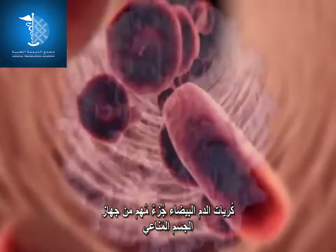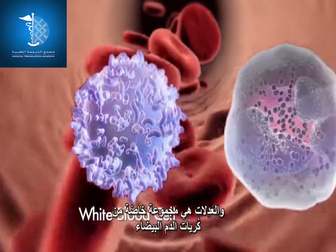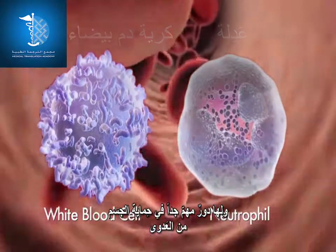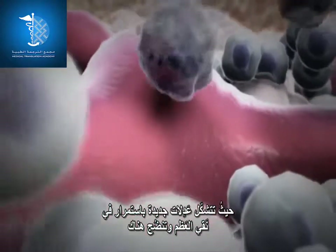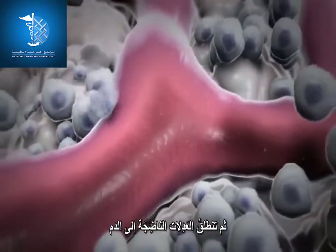White blood cells are an important part of our body's immune system. Neutrophils are a special group of white blood cells that play an extremely important role in protecting the body against infections. Mature neutrophils do not divide; new neutrophils are constantly formed in the bone marrow, where they develop and mature, and are then released into the blood.